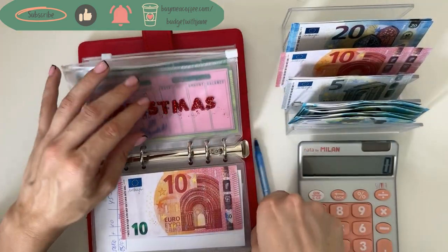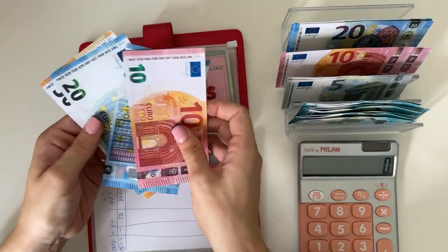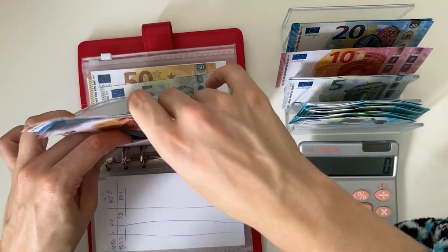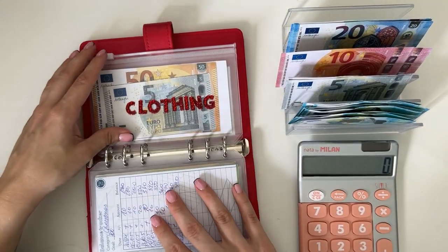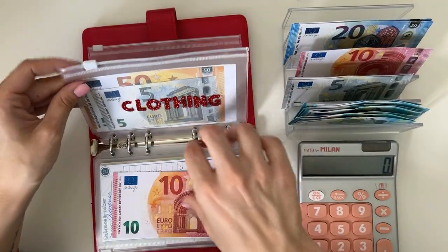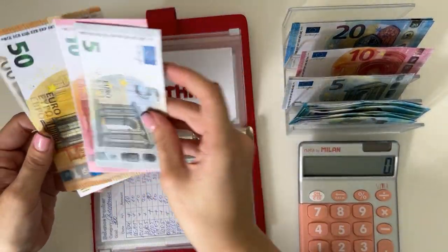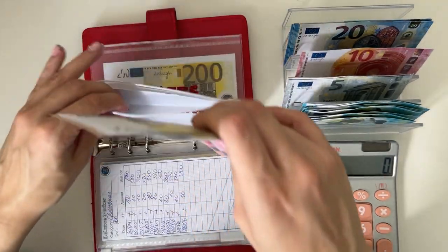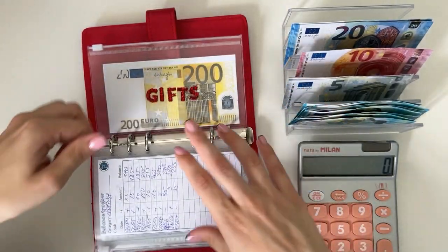Christmas is going to get a 10 — we're adding that to friends, and friends now has 50, 70, 90, 100, with a goal of 200, so halfway there. Clothing is going to get a 10 as well, so clothing now has 265. Gifts has 200 and we're not adding anything there.